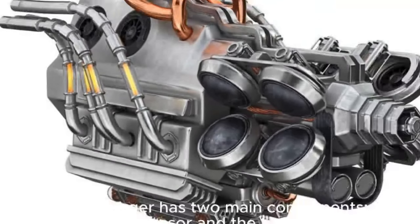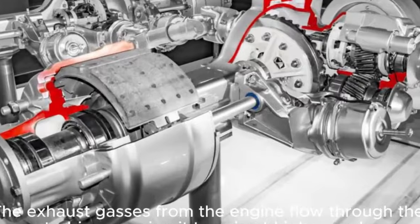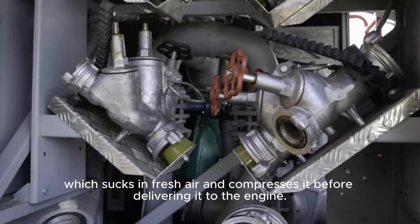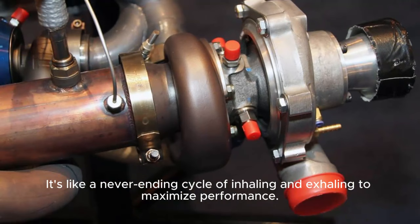The turbocharger has two main components: the compressor and the turbine. The exhaust gases from the engine flow through the turbine, causing it to spin at high speeds. This spinning motion is then transferred to the compressor, which sucks in fresh air and compresses it before delivering it to the engine. It's like a never-ending cycle of inhaling and exhaling to maximize performance.